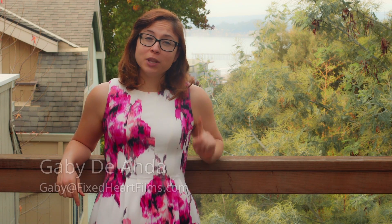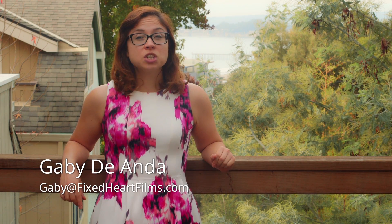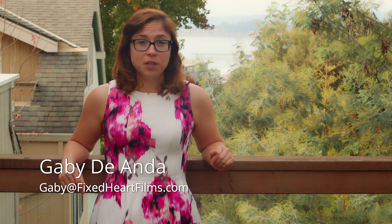If you liked this video and would like to make videos like this for your listing, you can email me at Gabby@FixedHeartFilms.com or check out our website FixedHeartFilms.com.